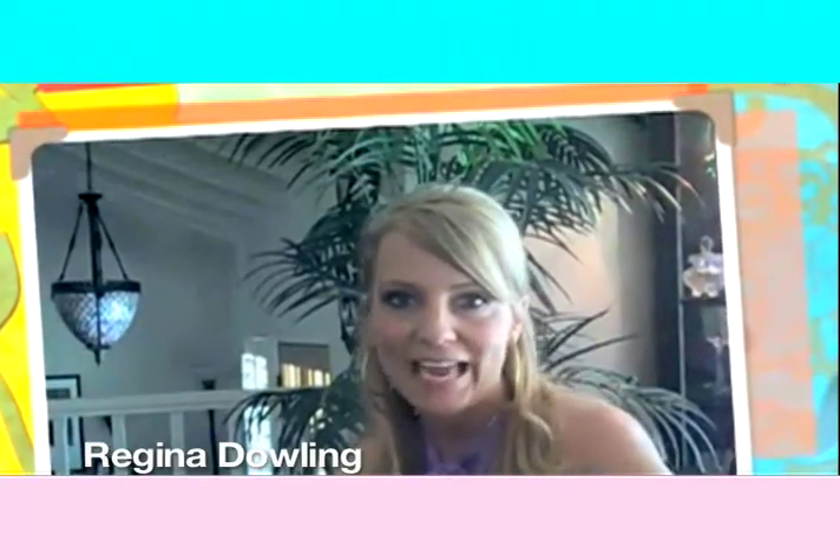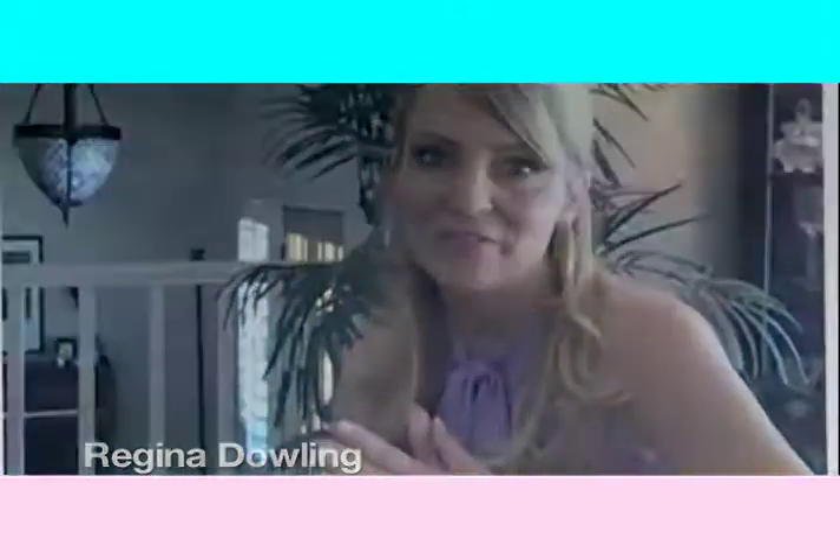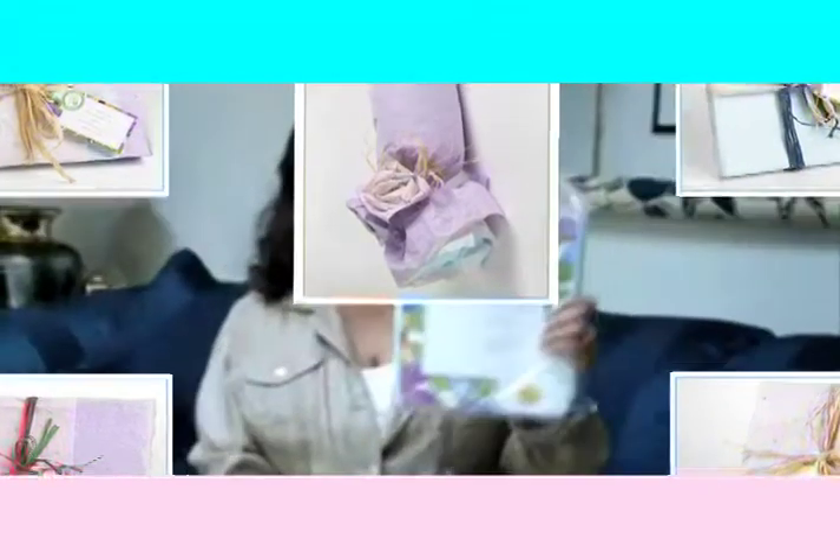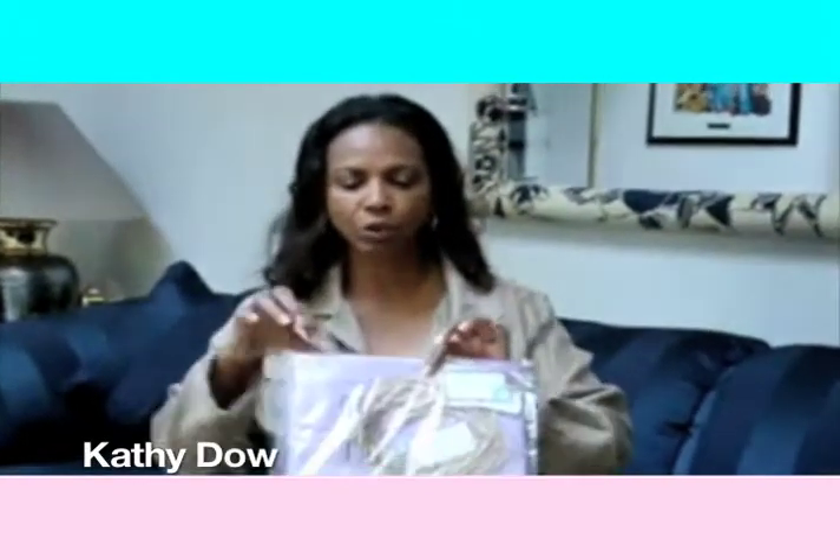Gift giving is definitely adding a touch of glamour to someone's life. This is wrapping paper, but you know what's unique about this wrapping paper? It has planted little seeds inside the wrapping paper.